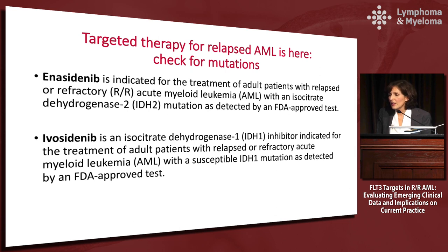We have two new FDA-approved therapies to think about. We have Enasidenib, indicated for adult patients with relapsed or refractory AML with an IDH2 mutation, as detected by an FDA-approved test. And we also have Ivosidenib, an IDH1 inhibitor indicated for adults with relapsed or refractory AML with a susceptible IDH1 mutation, again as measured by an FDA-approved test. Getting the testing done is critical, especially for patients with relapsed disease.